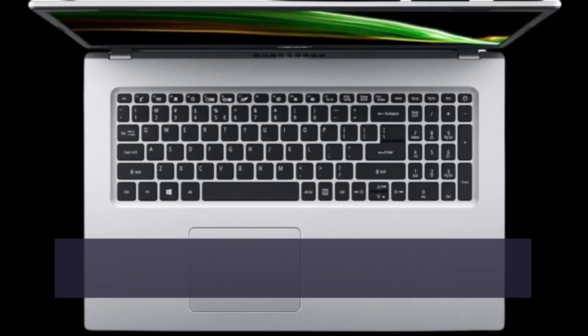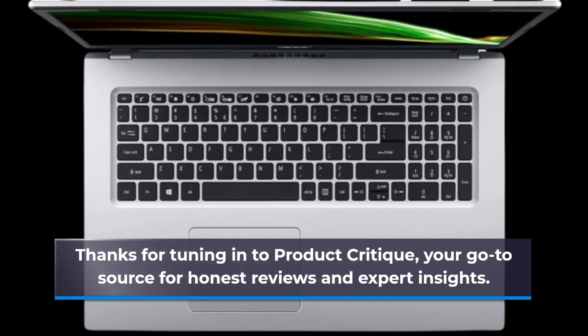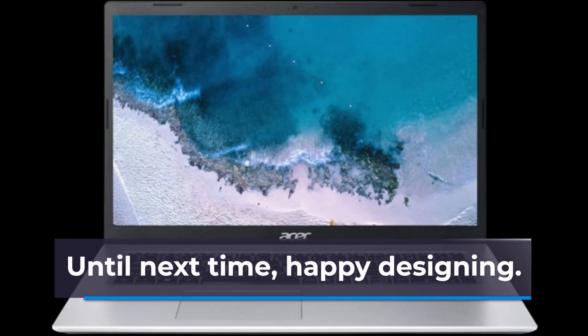Thanks for tuning in to Product Critique, your go-to source for honest reviews and expert insights. Until next time, happy designing!